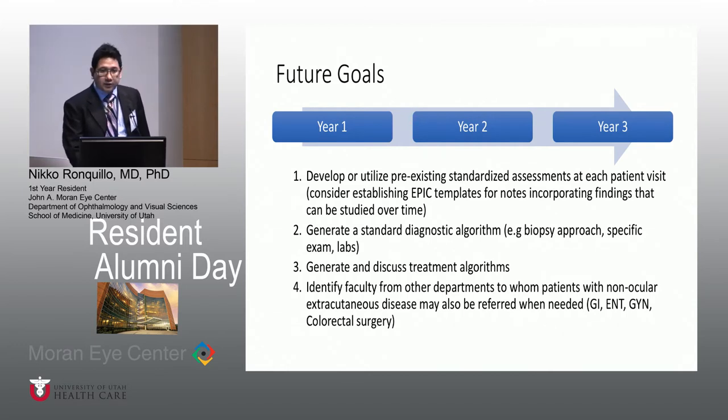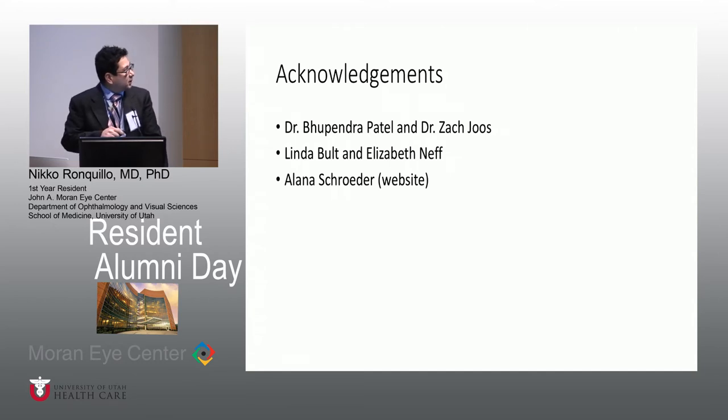Future goals in years two and three include developing standardized assessments at each patient visit using Epic templates to study outcomes, generating standard diagnostic algorithms including biopsy approaches and specific exams, facilitating communication on treatment algorithms across the group, and identifying faculty from other departments — GI, ENT — for patients with non-ocular extracutaneous disease. I also hope this model can serve as a template for other residents interested in a multidisciplinary approach for other diseases. I'd like to thank Dr. Patel, Dr. Joze, Linda Bolt, Elizabeth Neff in communications, and Alana Schrader.